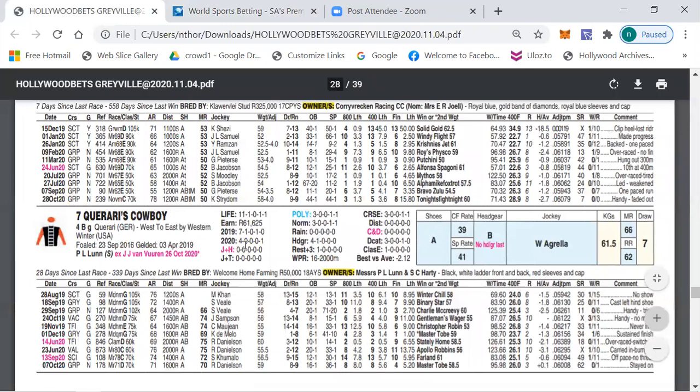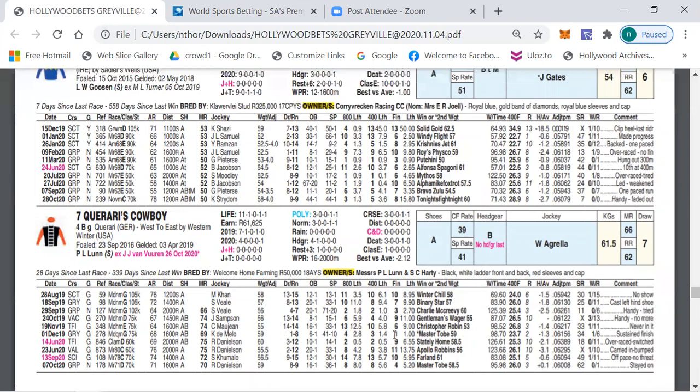My first selection is number seven, Karate's Cowboy, now back with Patrick Glenn — Johan Janssen, who was the assistant, is now training for his own account again. This horse is now running in the E division 16, but was running in D and C divisions of 71 and 74 and didn't run too badly. Farland is a very good horse, Master Tight is not a donkey, Stately Home, Christopher Robin — this horse has run against decent company. Down in class today and the distance of 1800 meters shouldn't be a problem. I'm looking for Karate's Cowboy to surprise today.